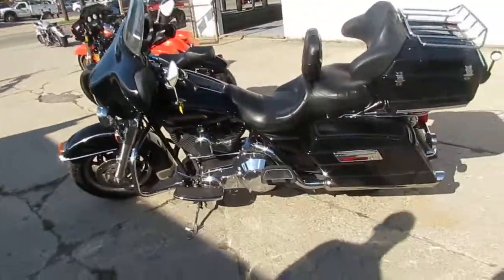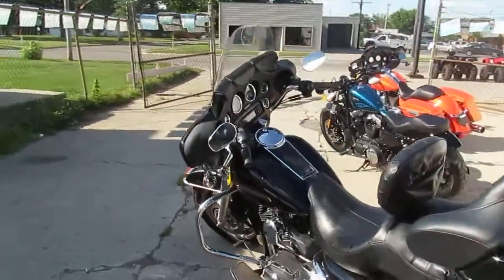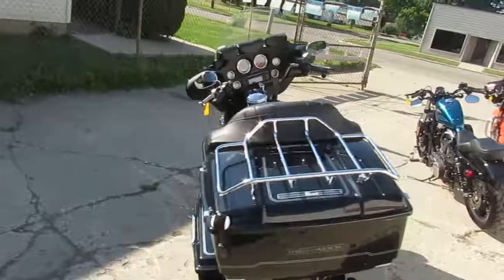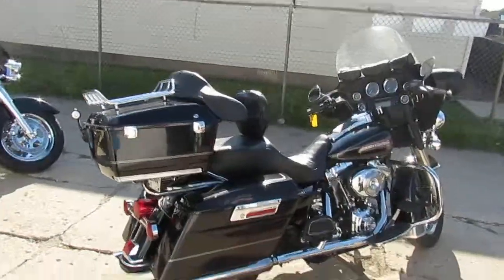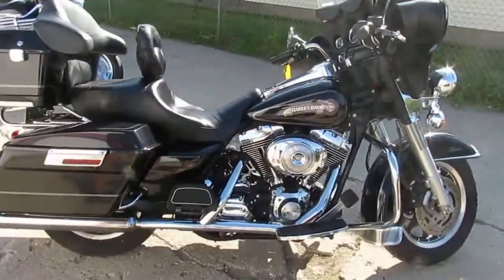Approval Power Sports is doing some videos on our used Harleys — we just got over 90 of them in today. It's August 1st, there's a lot of riding season left. One we're doing a video on is the 2006 Harley-Davidson Ultra Classic Electric Glide. This thing's got low miles and we got it priced right at $8,999.